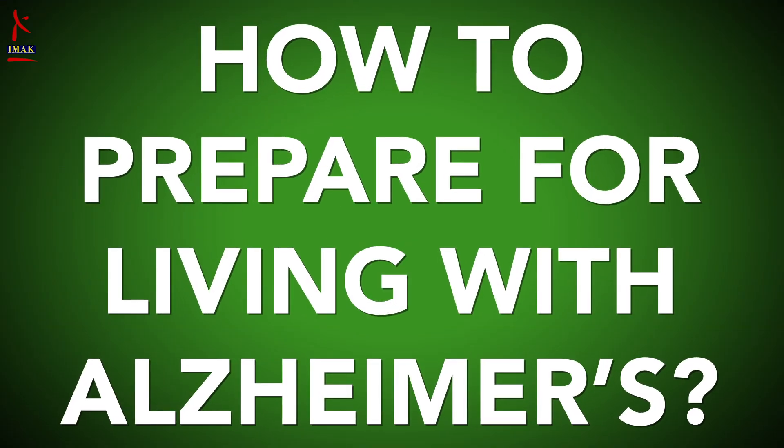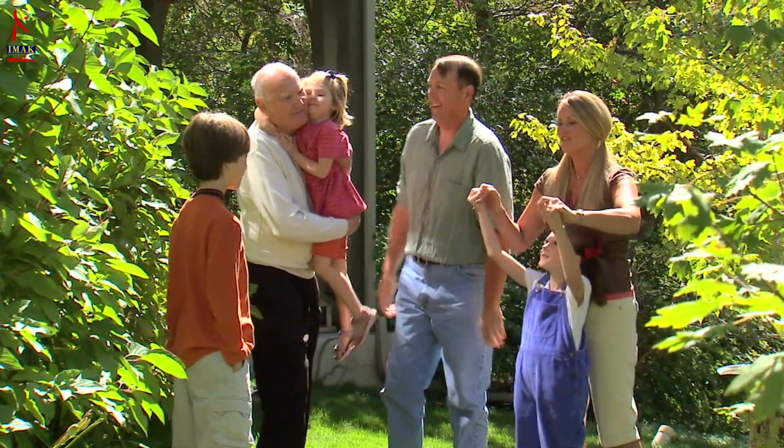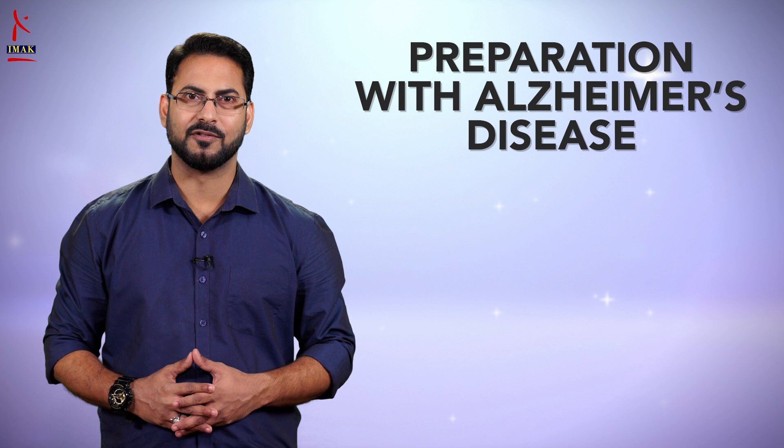How can we be prepared for living with Alzheimer's? Since Alzheimer's has no cure and it gradually makes people incapable of attending to their own needs, caregiving is essentially the treatment and must be carefully managed over the course of the disease. Health Mantra brings you a few tips for managing day-to-day activities more sensitively if a loved one is suffering from Alzheimer's.